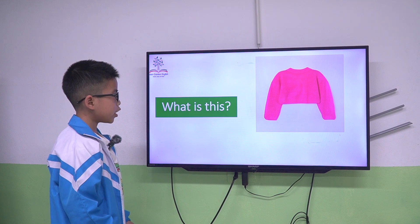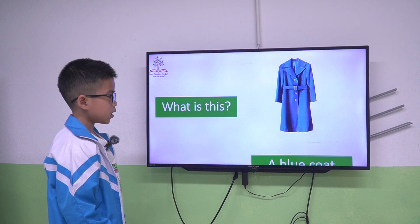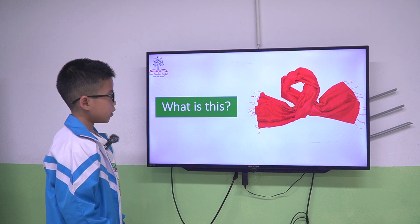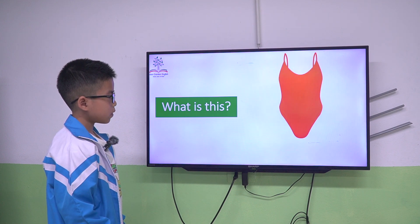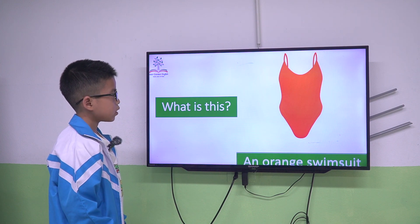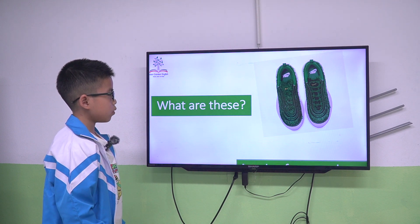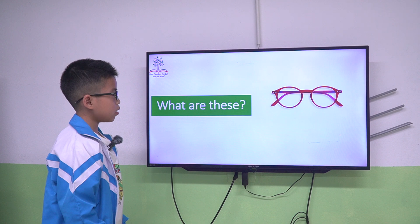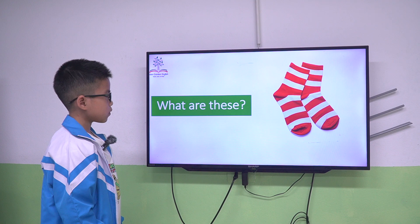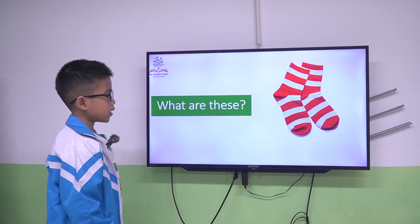A pink sweater. A blue coat. A yellow jacket. A red scarf. An orange swimsuit. A pair of green shoes. A pair of red glasses.